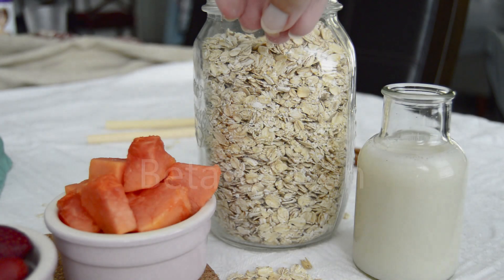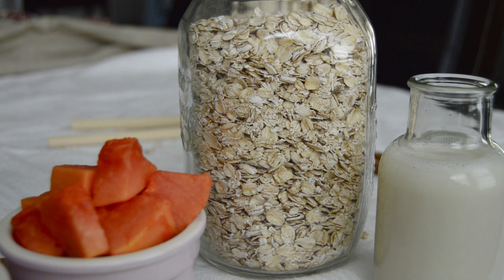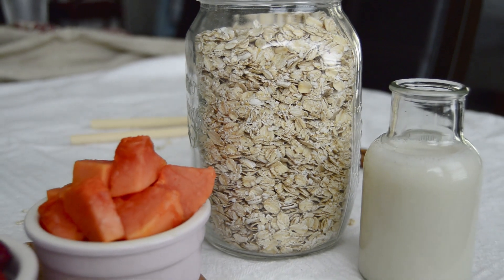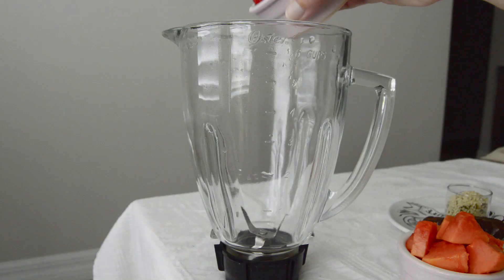Oats are rich in an amazing type of fiber called beta-glucan. Research shows that this fiber helps slow down digestion, meaning it helps you stay fuller for longer. It's also a great support for heart health, blood sugar regulation, and digestion. For flavor and a nutrient boost, add cinnamon — this part is optional, but I highly recommend it.